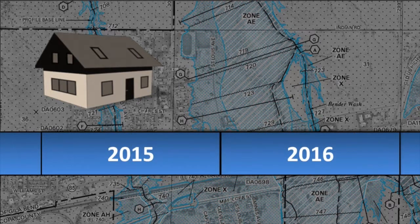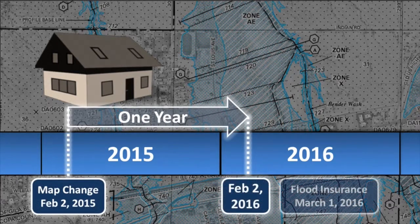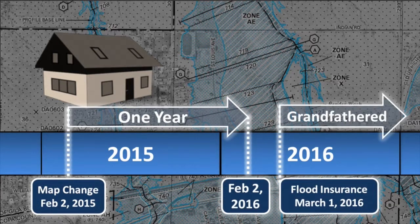What happens if flood insurance isn't effective within 12 months of the map revision? The property owner is still eligible for the grandfathering option discussed earlier. However, the first year premium will typically be lower using the newly mapped procedure compared to the grandfathering option.